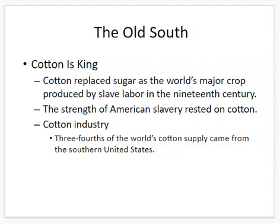In countries like Cuba and Brazil, sugar was the major crop produced by slave labor, along with tobacco in the United States. But cotton truly became king, and the strength of American slavery rested on cotton production. Three-fourths of the world's cotton supply came from the southern United States.